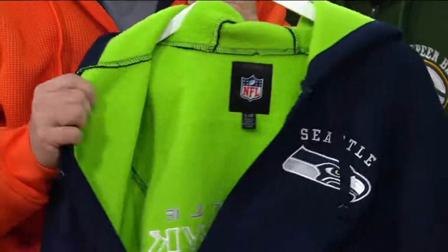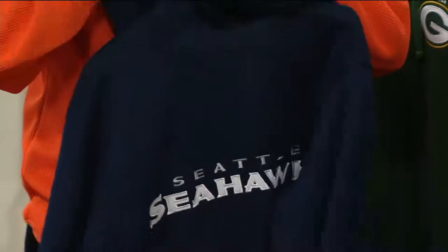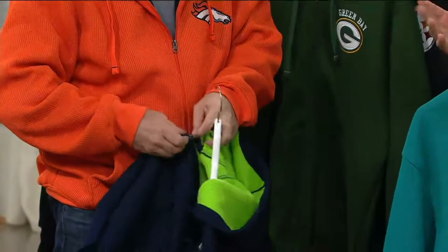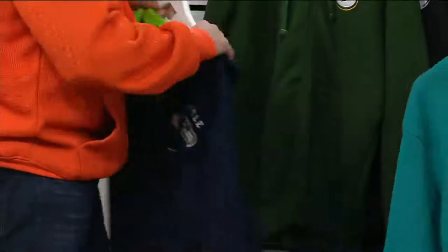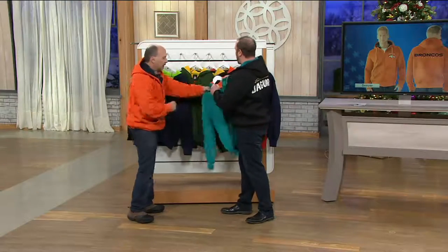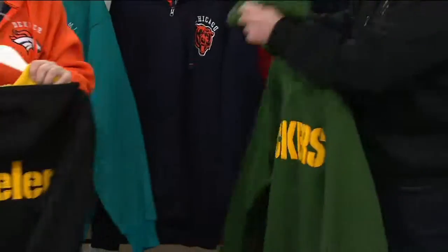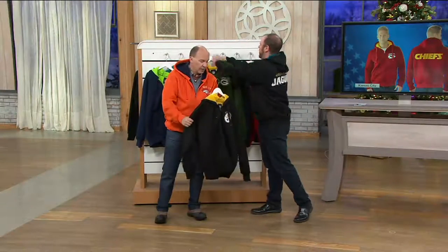Absolutely. When we go through these, we have to make sure that we are dead on with all the colors. There are seven different shades of red, five or six different shades of blue, four or five different shades of green, so we have to really make sure. Here's the Miami Dolphins. We've got the Packers here. You have to get them just right on those colors. And remember, this is all fully embroidered — there's no screen printing at all with these.